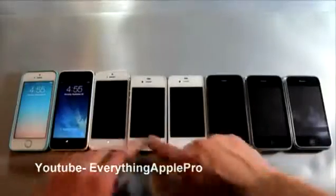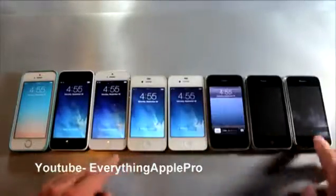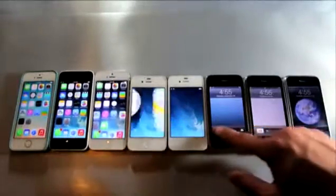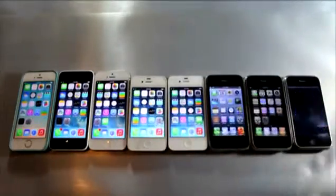Hey guys, I just wanted to show you a comparison between the iPhone 5s all the way down to the 2G. I did a video like this last year with the release of the original iPhone 5 and I really liked it, so here we go.